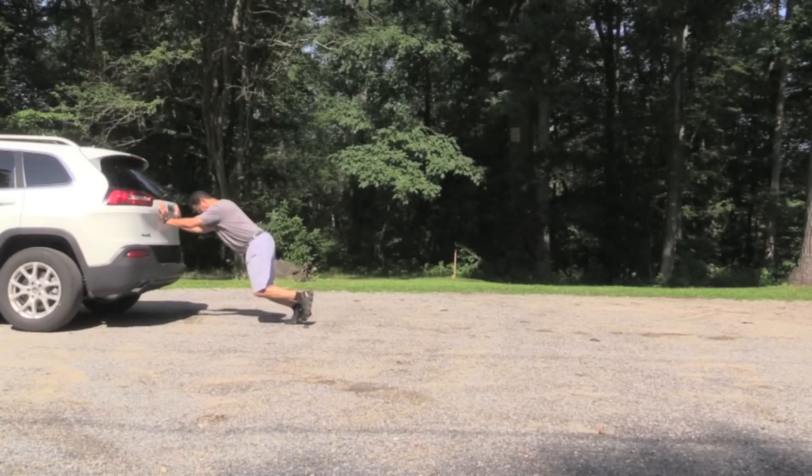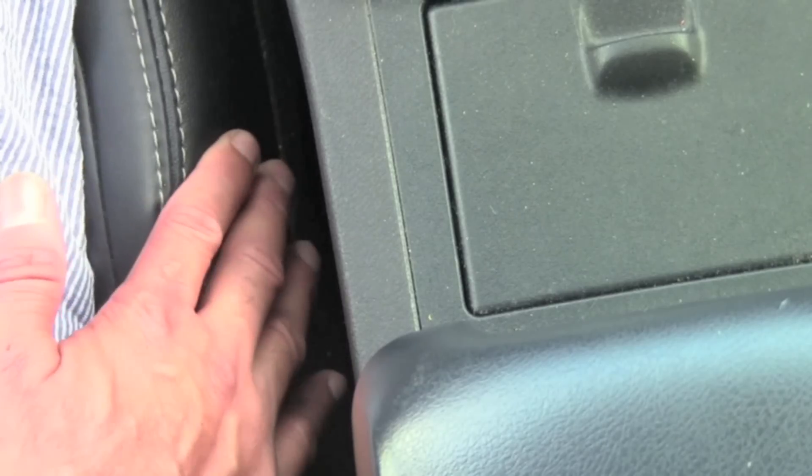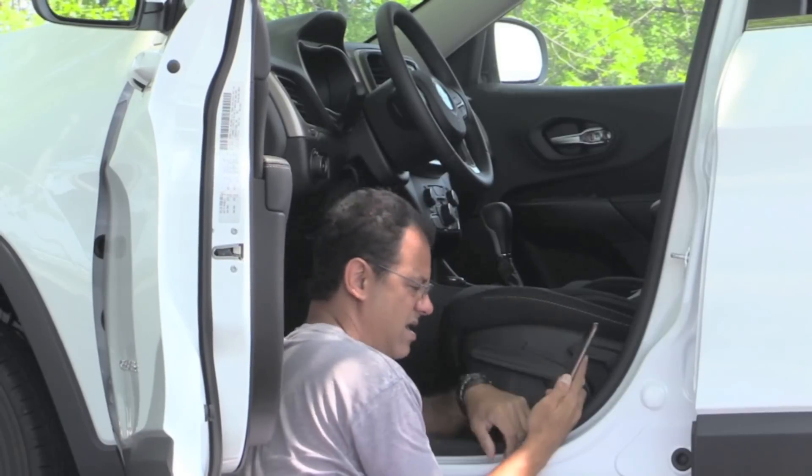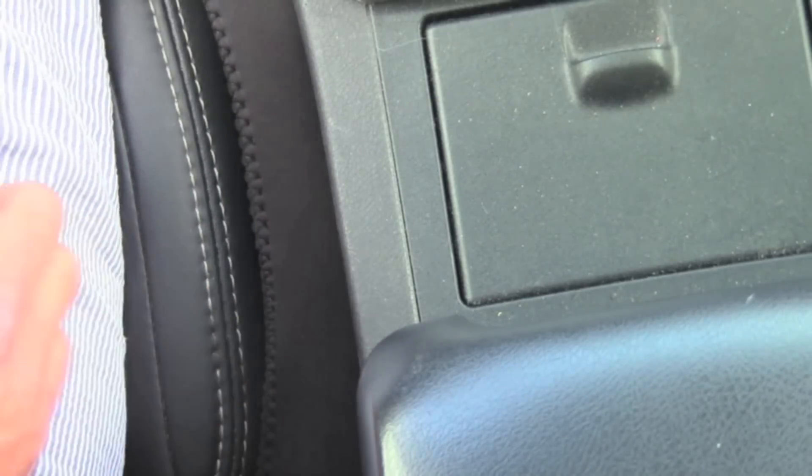I interrupt this review of the Jeep Cherokee for a special product break. Have you ever dropped your cell phone or something else important in the gap between the center console and your seat? You have to pull over and try to dig it out and you look like a clown. I have the solution — it's called Drop Stop and it fills that gap between your seat and the console so you never have to worry about dropping anything again. I'm leaving a link in the description box below so you can get your own Drop Stop. Check it out and let them know the average guy sent you. Now let's get back to the Jeep Cherokee review.